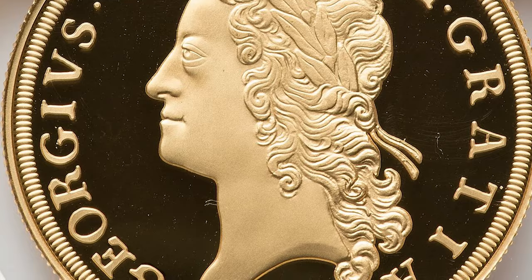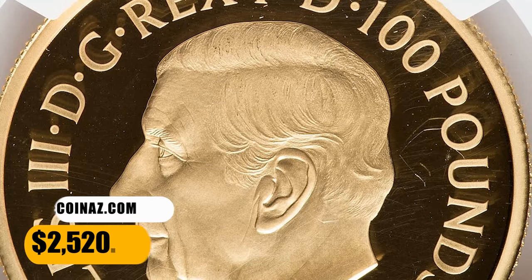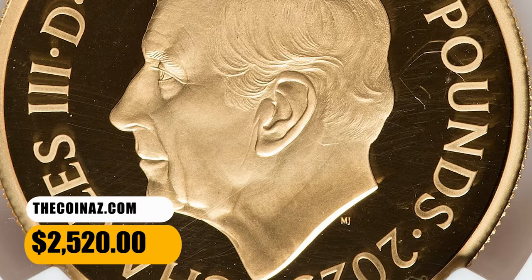This numismatic pinnacle featuring King George II on the reverse ended up selling for $2,520.